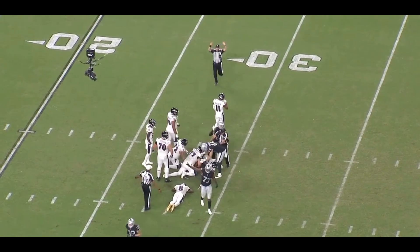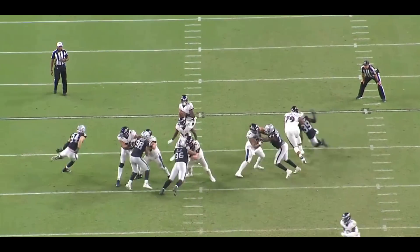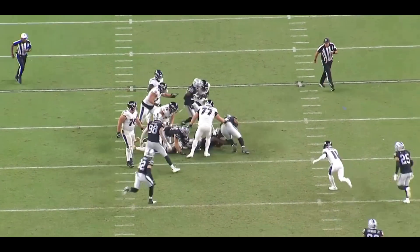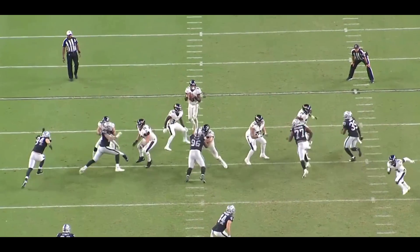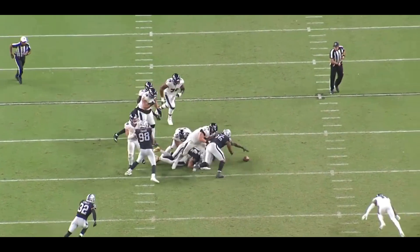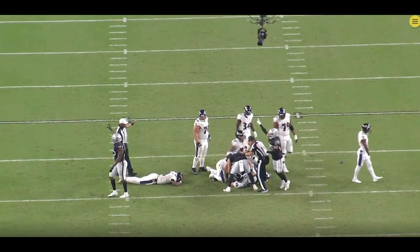Look at the plays the Raiders defensive players made — Max Crosby made a play, Jonathan Abram made a play, and Carl Nassib stepped up and made a play. That's winning football. It feels nice to know that the Raiders defense can finally win a game. Huge shout out to the entire defense — the defensive line, the linebackers, the secondary. The Raiders contained and shut down one of the best offenses in the entire league to 27 points, and realistically 13 points after the first quarter. Shout out to Gus Bradley.